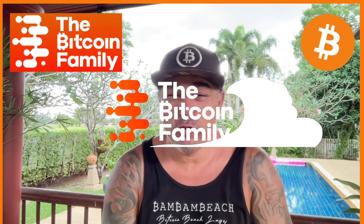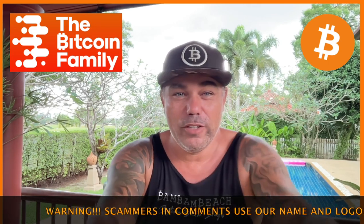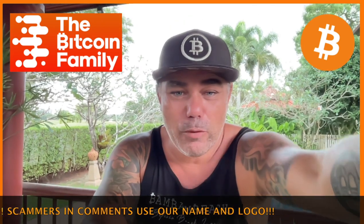Good morning, good afternoon, good evening — wherever you are in this beautiful world, welcome to the Bitcoin Family YouTube channel. I'm not at Bam Bam Beach; I'm in Thailand at my new house for the next couple of months. Short video today because the internet here isn't really fast, so I'll try to keep it below seven minutes to make uploading a bit easier. Let's quickly jump into some charts.